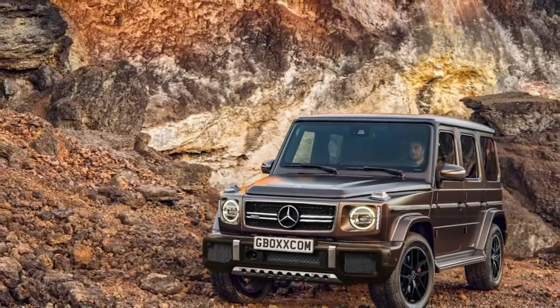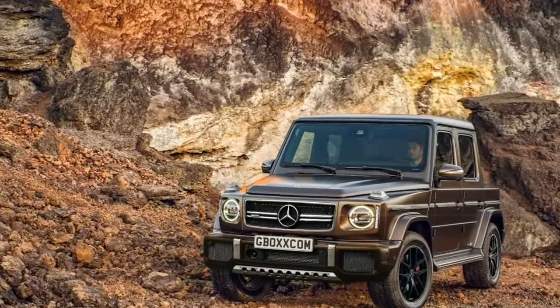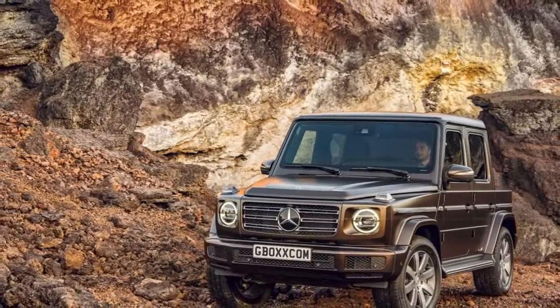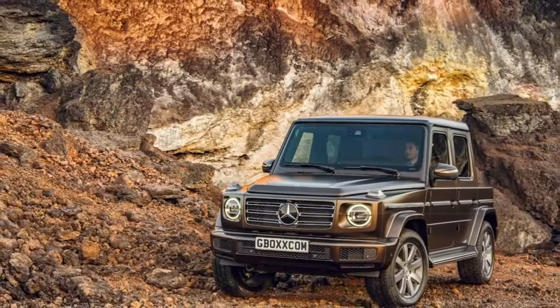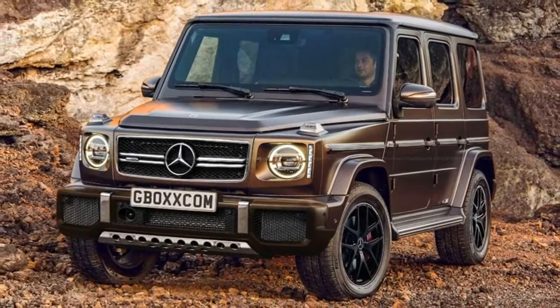When it comes out, the sportier version of the G-Class may or may not look like this. But whatever the case may be, we expect the Mercedes-AMG G63 to have a tuned suspension and steering, larger brakes, and, of course, AMG's striking and sonorous 4.0-liter twin-turbo V8.